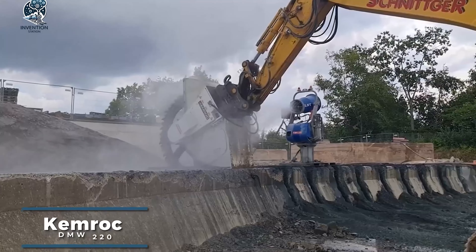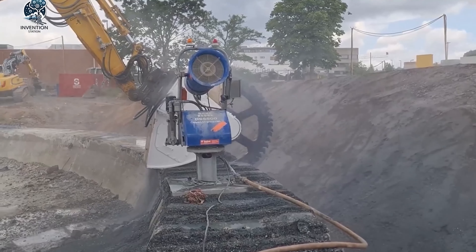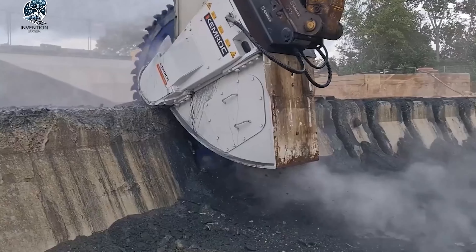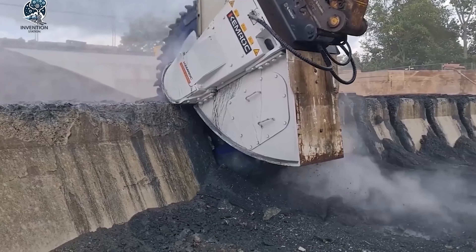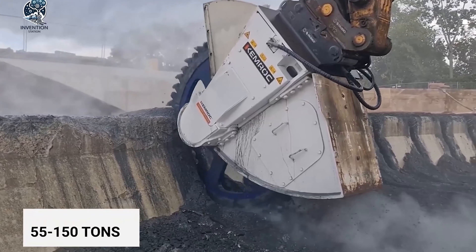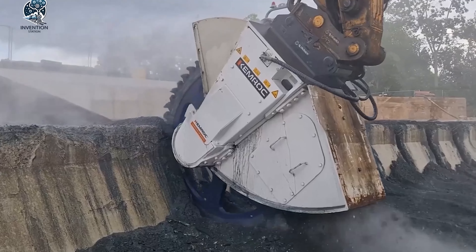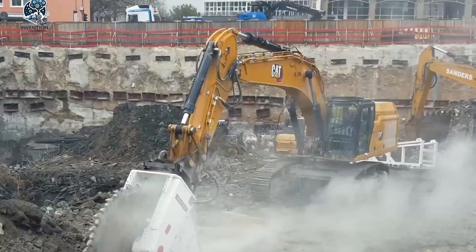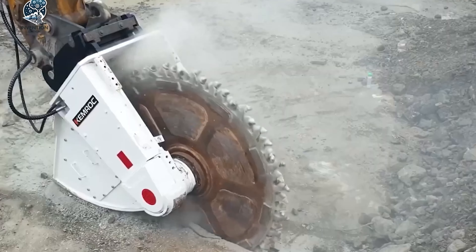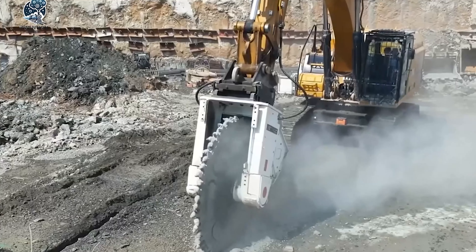The DMW2 20 Laying Cables 2 emerges as a potent cutting machine widely employed in the construction and related industries. Specifically designed for cutting stone with a hardness of up to 120 megapascals, this tool is indispensable when working with robust materials. The DMW2 20 is engineered to function with excavators weighing between 55 and 150 tons, boasting a rated power of 520 kilowatts. Capable of cutting materials at a depth of up to 550 millimeters, its adjustable cutting width ranges from 130 to 400 millimeters, proving highly effective in enhancing productivity and efficiency in cutting tasks.